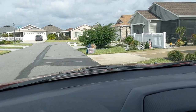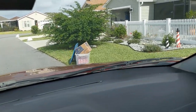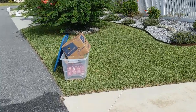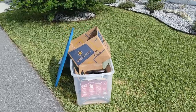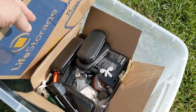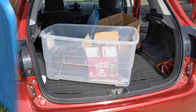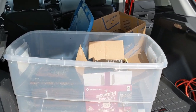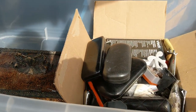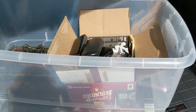I kept driving around the neighborhood until I saw a bin up ahead on the right. I was curious what was in it, so I pulled over. As I got closer, I definitely wanted the bin because it came with a cover. Inside the bin were some eyeglass cases, and I lifted up a box and found this seahorse jewelry box. After closer examination though, it wasn't that old, and the eyeglass cases were empty, so I just moved on.